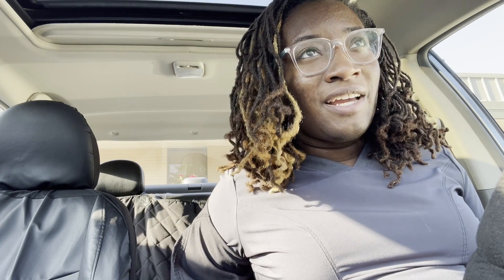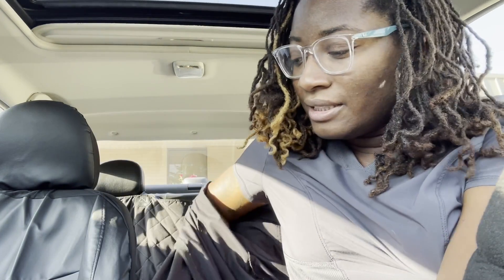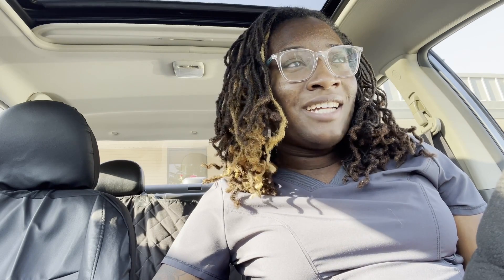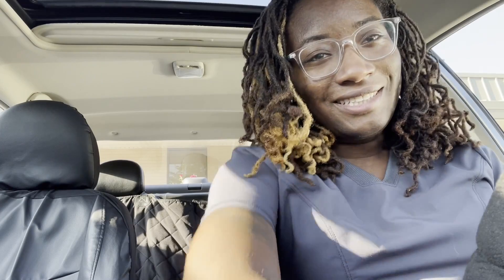I just got off of work, and I really do want to get back into lifestyle vlogging like I really used to when I was in school. I'm gonna take you guys along with me to run some errands and do a little bit of shopping, because I do more than just go to work and the lab — I do other stuff too. So let's get going.